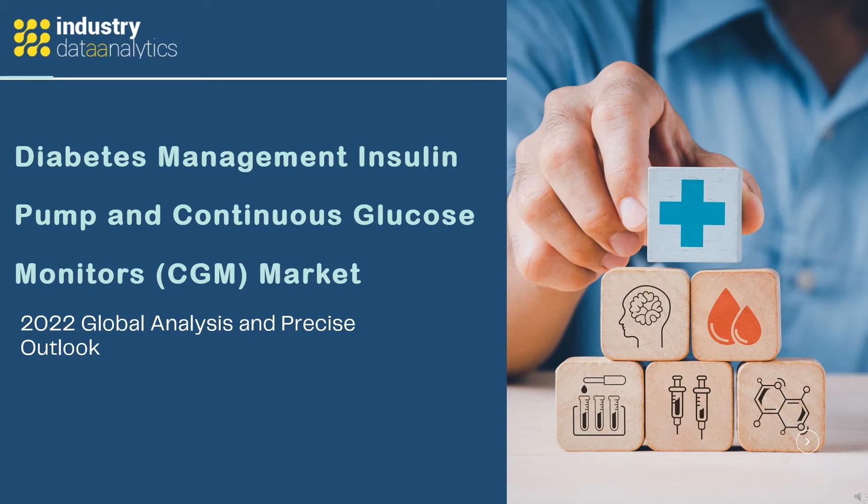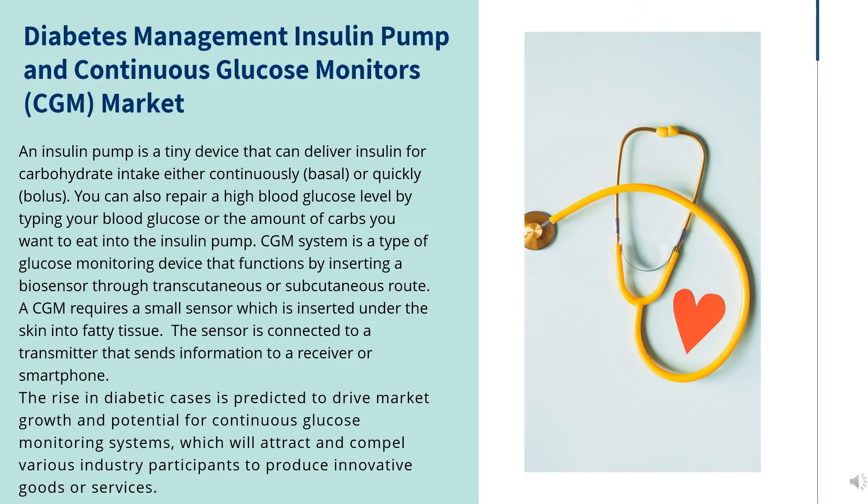An insulin pump is a tiny device that can deliver insulin for carbohydrate intake either continuously (basal) or quickly (bolus).